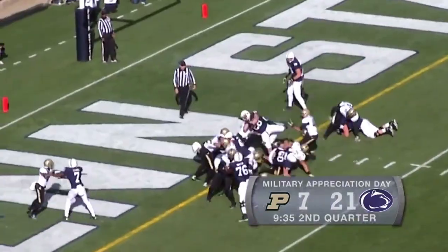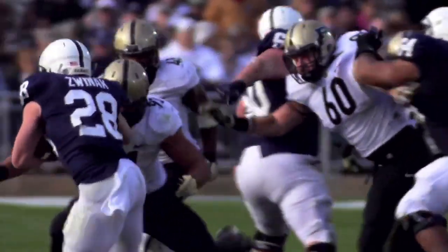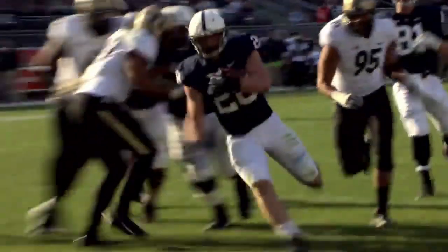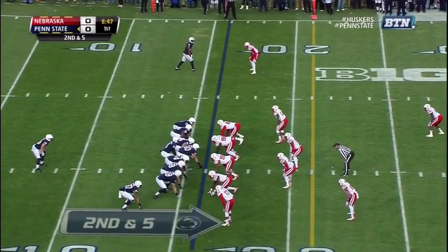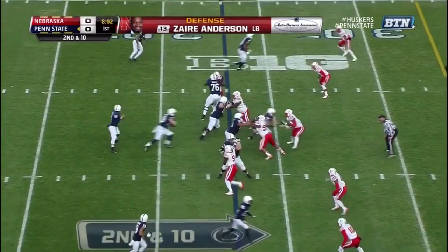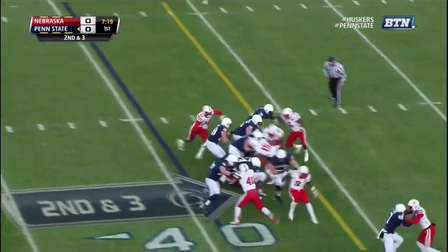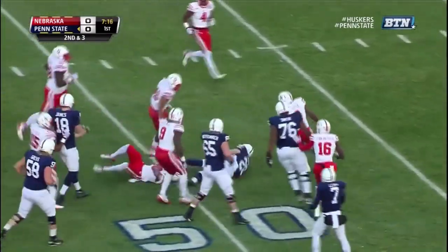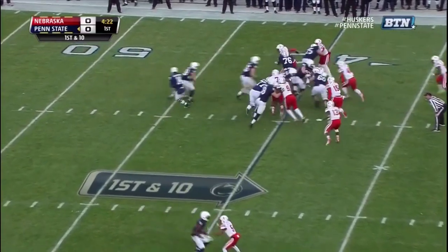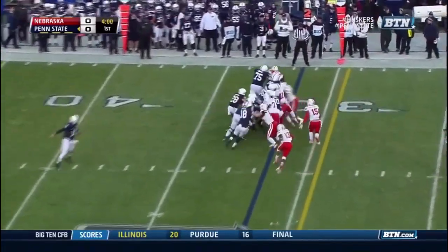Breaks the tackle to the 10, to the five — bumped out of bounds. Zwinak's got a hot hand and he's got the ball again. Touchdown Penn State. Zwinak rushing for 149 yards a week ago against the Boilermakers. They've got an emerging superstar in Randy Gregory. Zwinak continues to barrel forward. They give it to Zwinak — Zwinak breaks that first wave across midfield. Zwinak barrels through that front wall. They're going to have to keep it on the ground, and they stay on the ground with Zwinak.